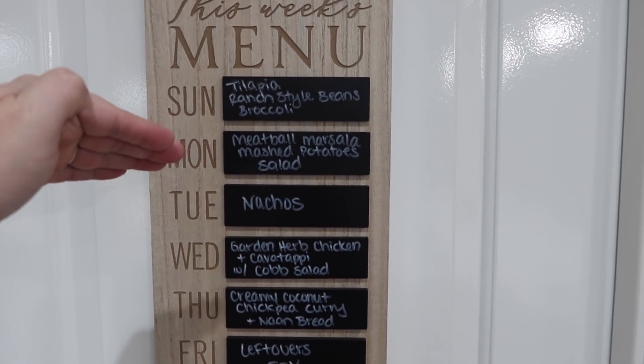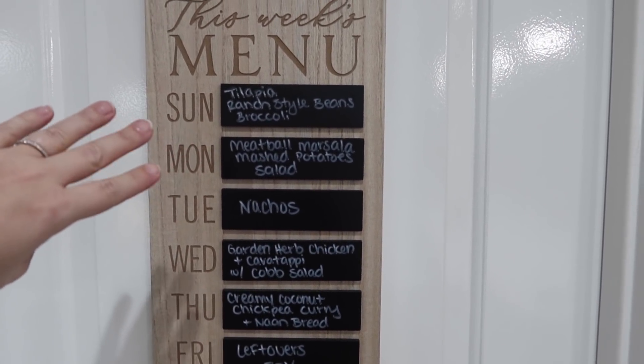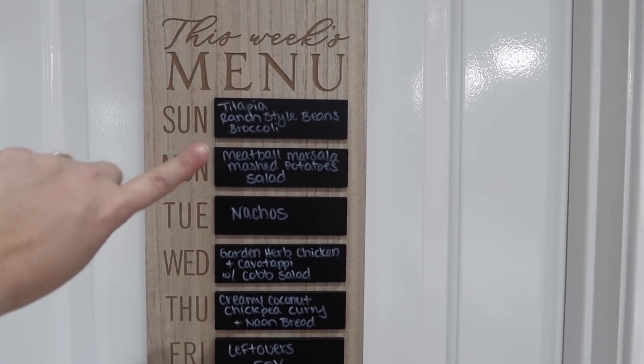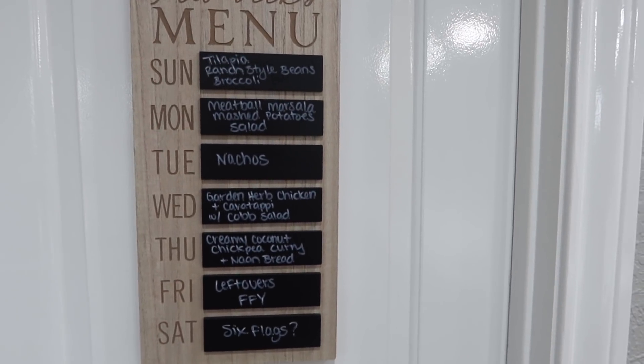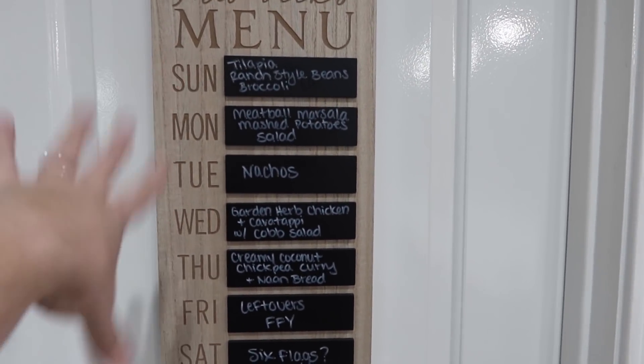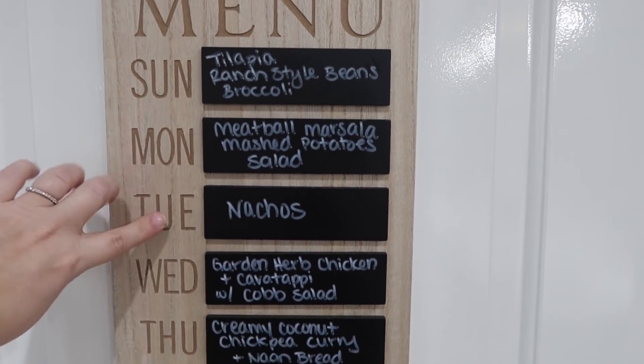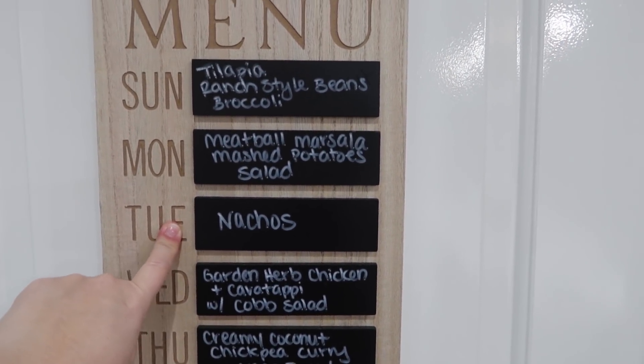I plan starting on a Monday and do my meal planning and grocery shopping over the weekend for the most part. Sometimes I get my groceries delivered on Monday and that's when we start dinners, but the board runs Sunday through Saturday. I'm sharing this on Tuesday, so we should be having nachos tonight.